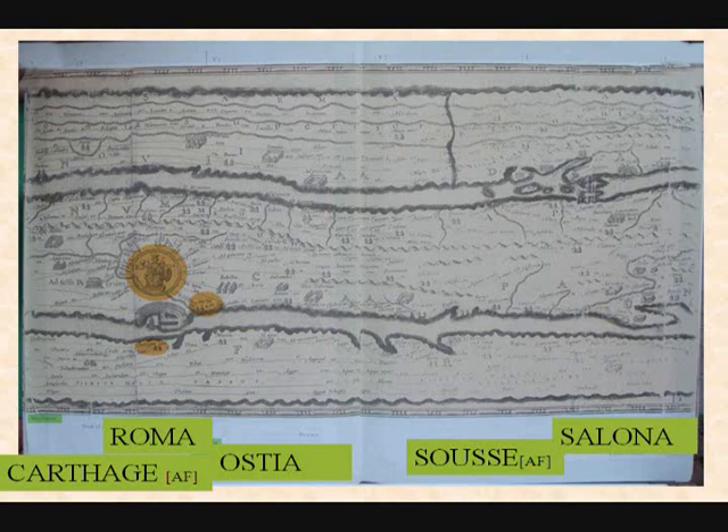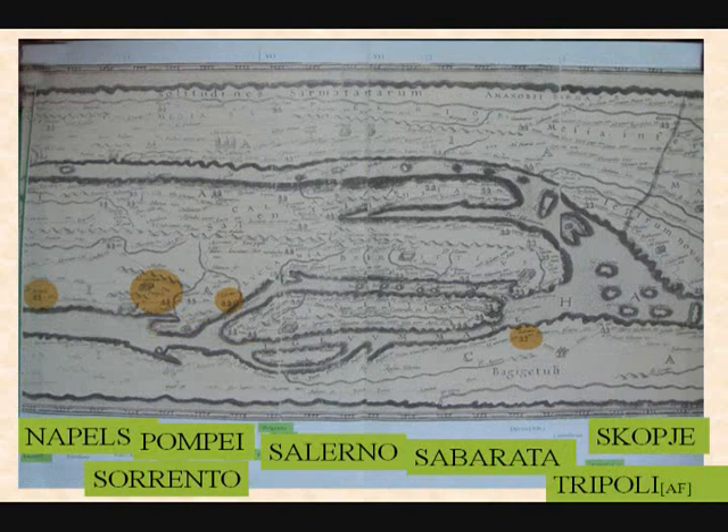In North Africa: Susa, and then Salona in Italy. And we continue further — Naples, south of Italy. That's the shoe of Italy, and that's Sicily. Then Salona in Sicily, Sorrento near Naples, Sobrata, then Tripoli — where much of the fighting has been going on recently.